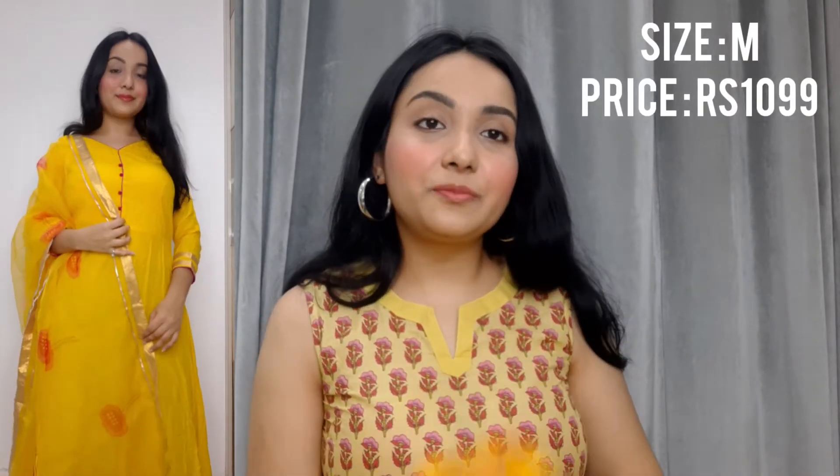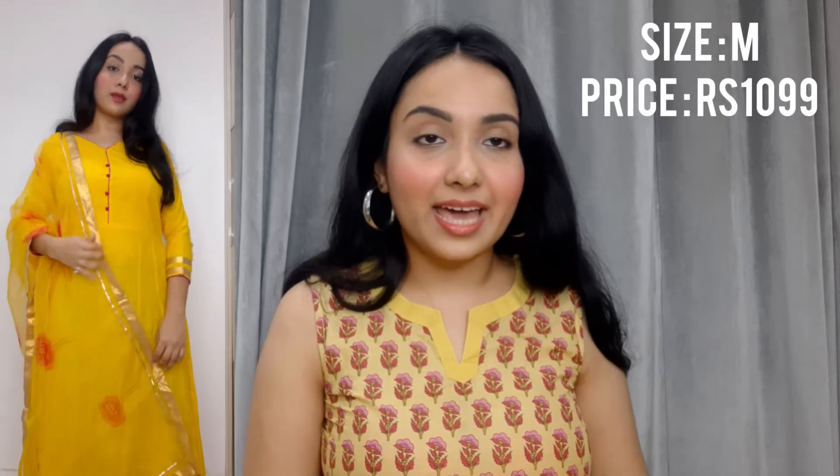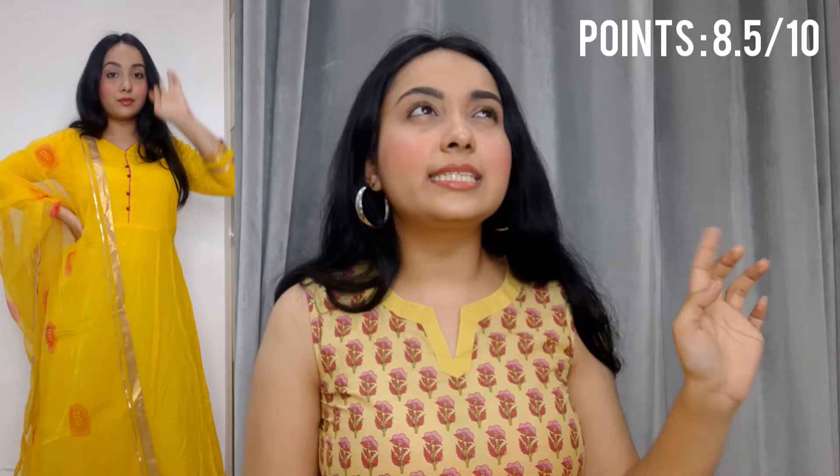I love that about this dupatta. There's also a pattern at the end of the dupatta. I got this in size M and I got this for Rs. 1099 — both are from the same brand, actually, and I love both of them. I'll give this a nice 8.5 on 10.